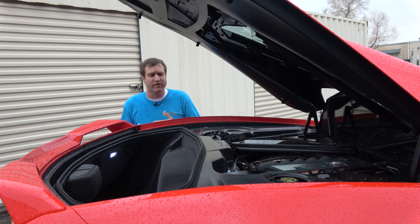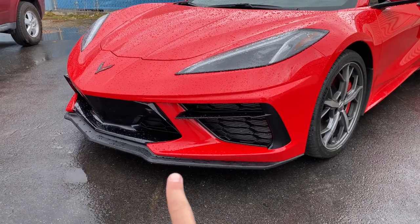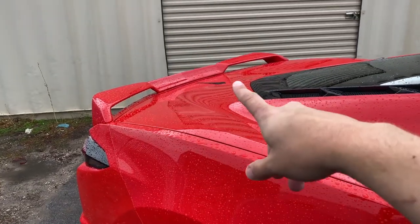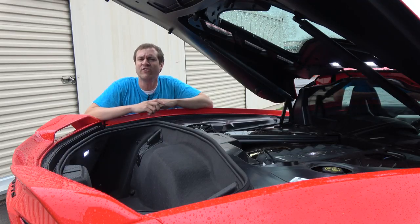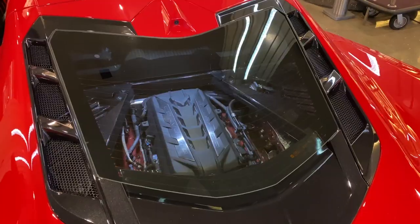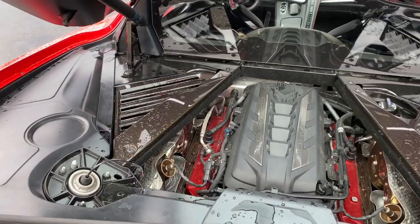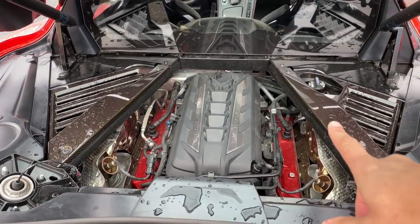The Z51 also gets you a couple of appearance upgrades — the front splitter for a more aggressive look up front, and a rear spoiler. This car also has the engine appearance package, which gives you LED lights above the engine so you can look at and admire it, plus carbon fiber trim around the engine, which makes the whole thing look a little bit nicer, a little bit sportier.